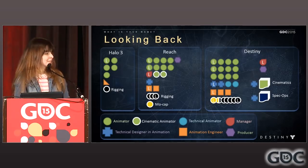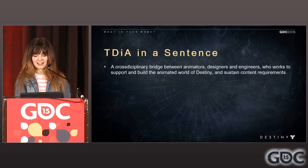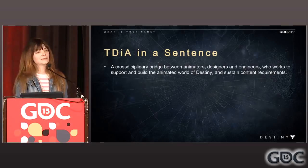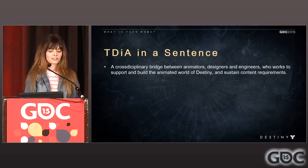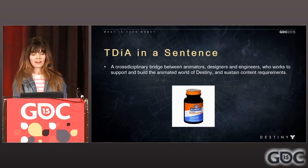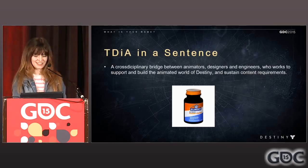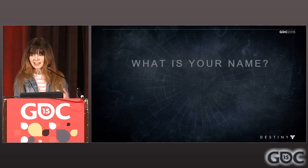We even found some other teams to sprinkle TDIA magic on. To wrap up the introductory section, I'll attempt to describe my job in a sentence: a TDIA is a cross-disciplinary bridge between designers and engineers who works to support and build the animated world of Destiny and sustain our content requirements. We're the glue that holds the whole thing together. That covers our name.